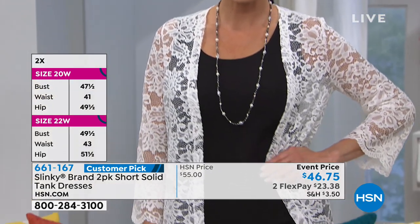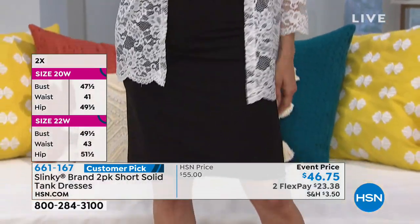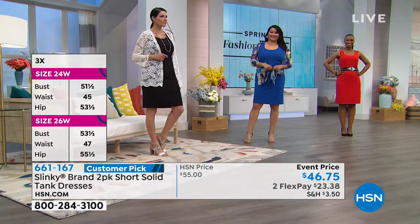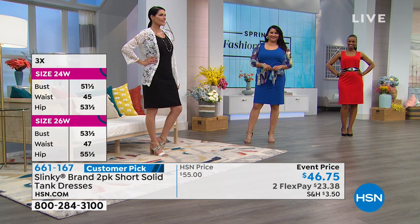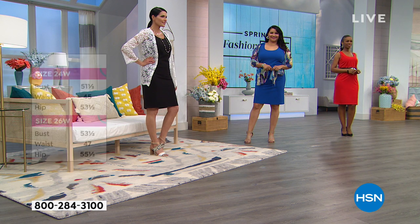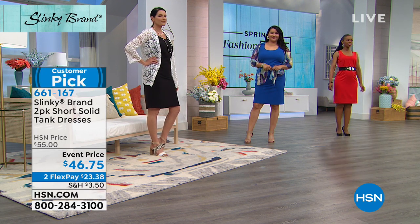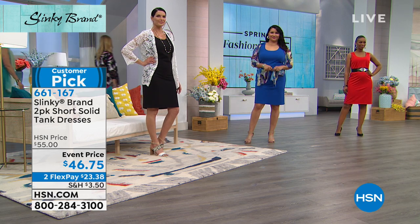It has beautiful shape with a scoop neckline and great coverage over your shoulders and bra strap. It hits an average height of 5'4" below the knee. On most of our models who are 5'9" to 5'11", it hits at the knee. Colette and Jen are about to walk out in the fuchsia and the melon.